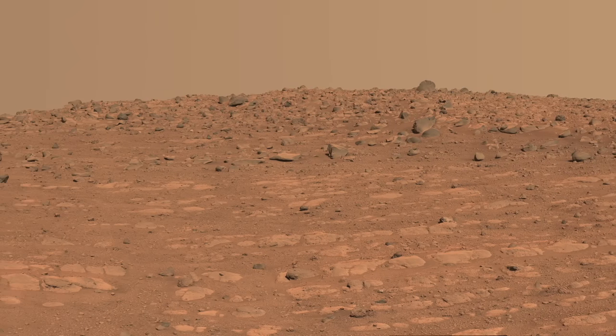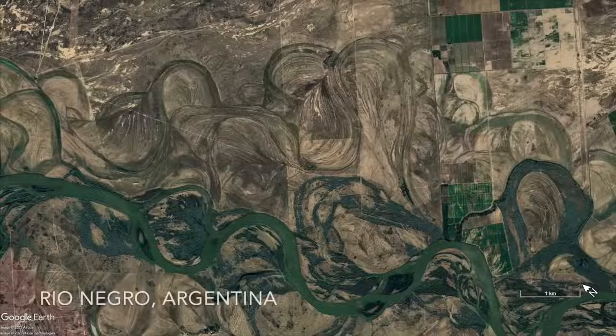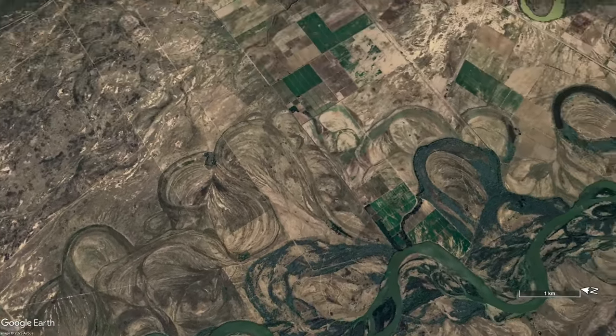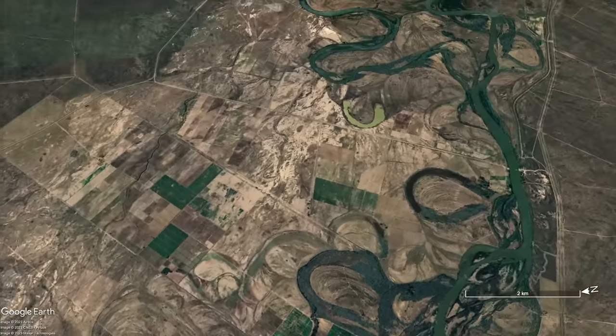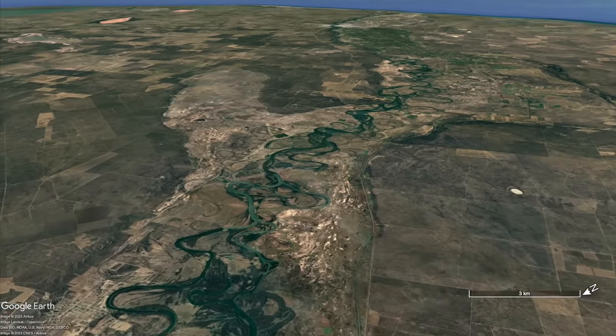Known as point bar deposits, they're relatively common on Earth and fairly easy to understand as sediments that are deposited when a river channel migrates over time. But the curvilinear features on Mars don't check all the boxes.